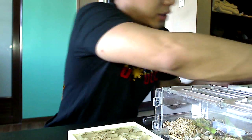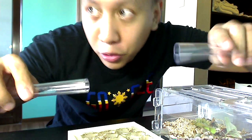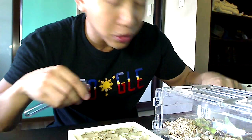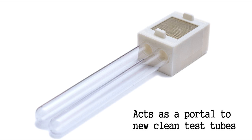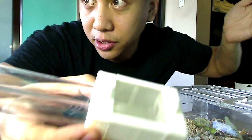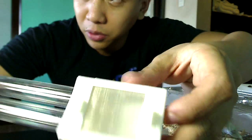Another function of the test tube portal: when you've got a moldy test tube and need to move your colony into a clean one, before you'd have to tape them together and worry about suffocation and air. Now you can attach the two test tubes via the portal and let the ants move on their own — they'll discover the new test tube and move when they're ready. You don't want to force a colony out if they're not ready, and they can use this as an outworld too.